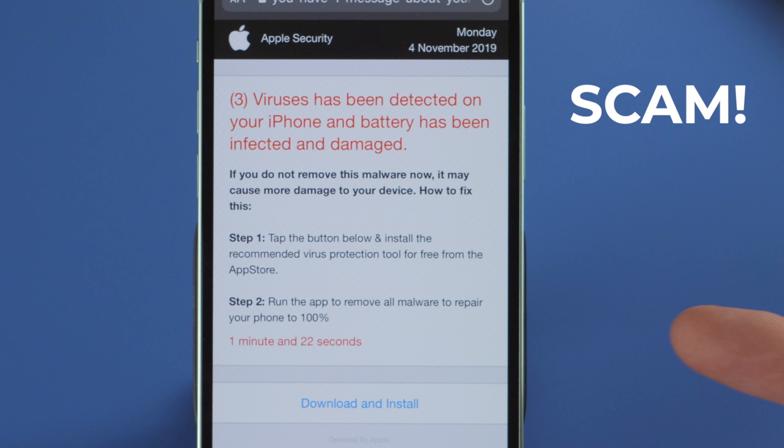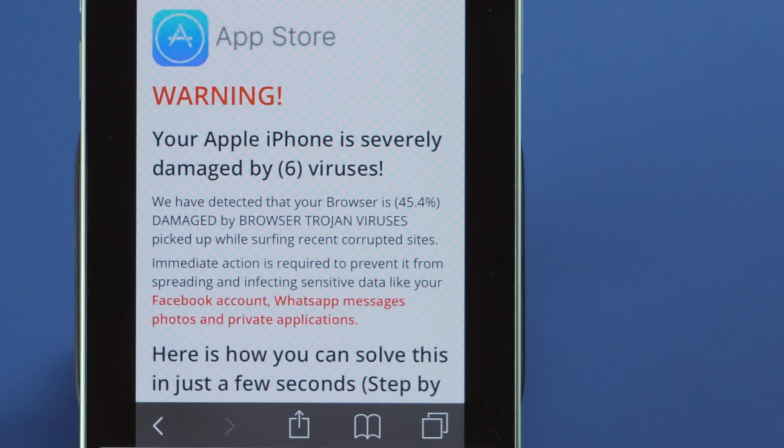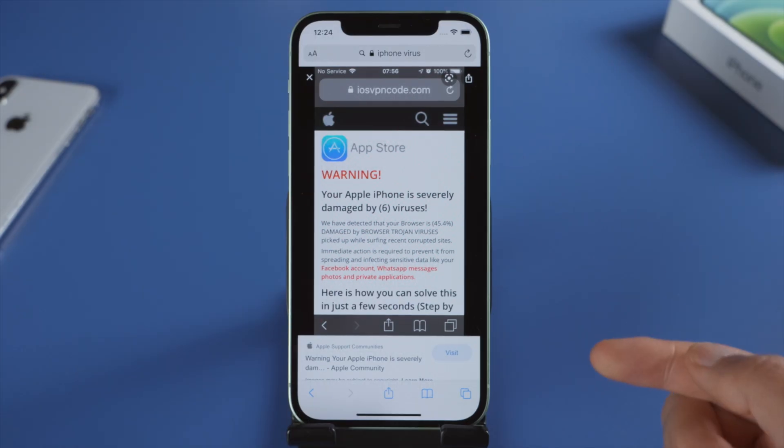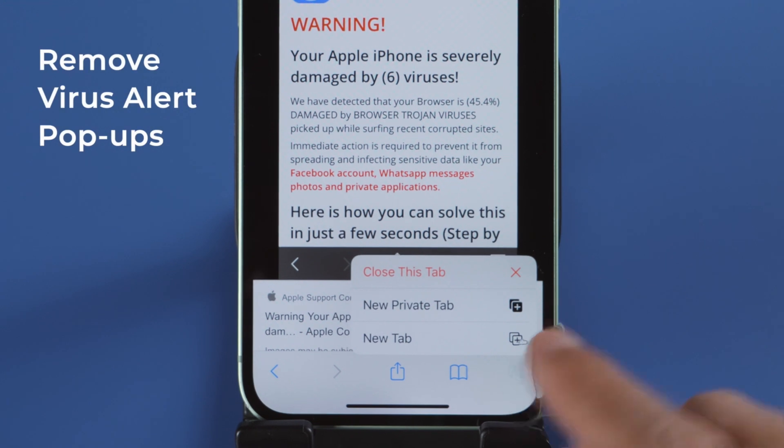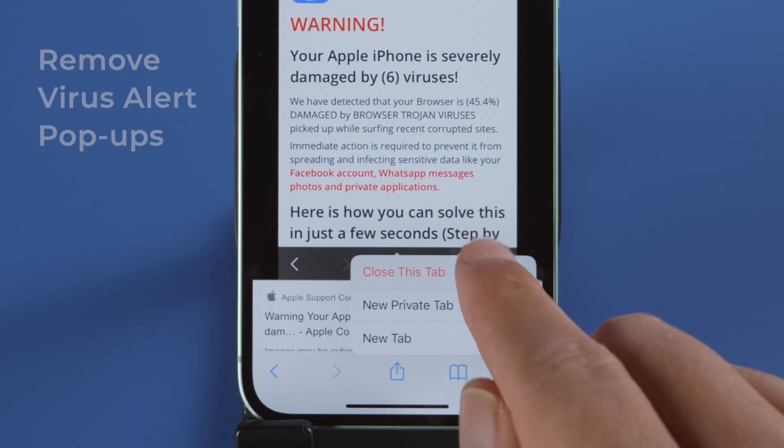They are fake but dangerous. You should never click on the links or install anything. All you need to do is ignore and remove them from your device. Hold your Safari tabs, then go ahead and close them.